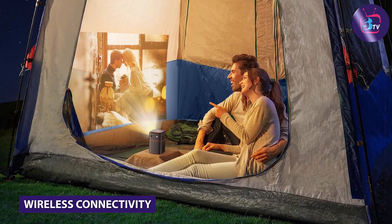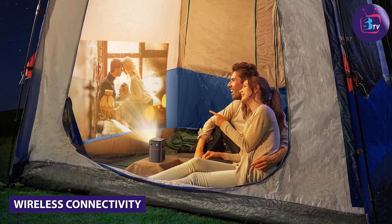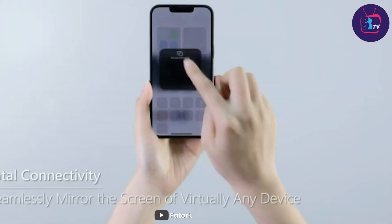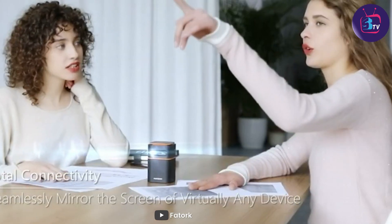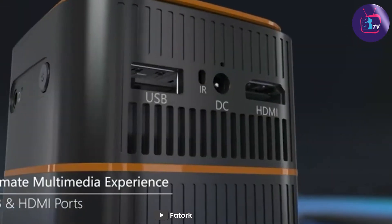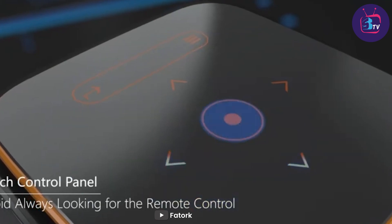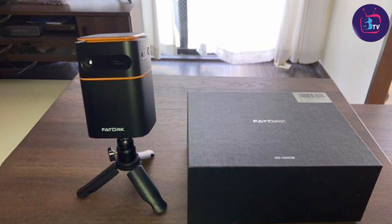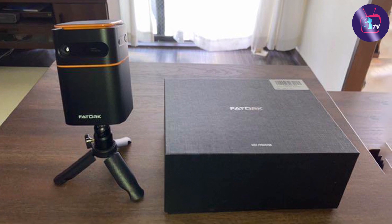Now let's talk about the wireless connectivity options that make this projector so versatile. With its built-in 5G WiFi, you can easily connect your smartphone, tablet, or laptop to the projector without the hassle of cables. It's a seamless experience that allows you to stream content directly from your favorite apps, or even mirror your device's screen for a more personalized viewing experience.